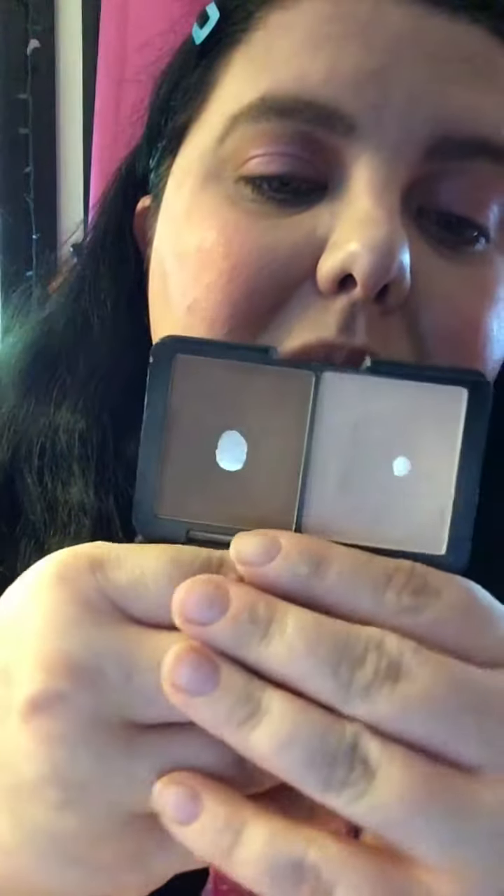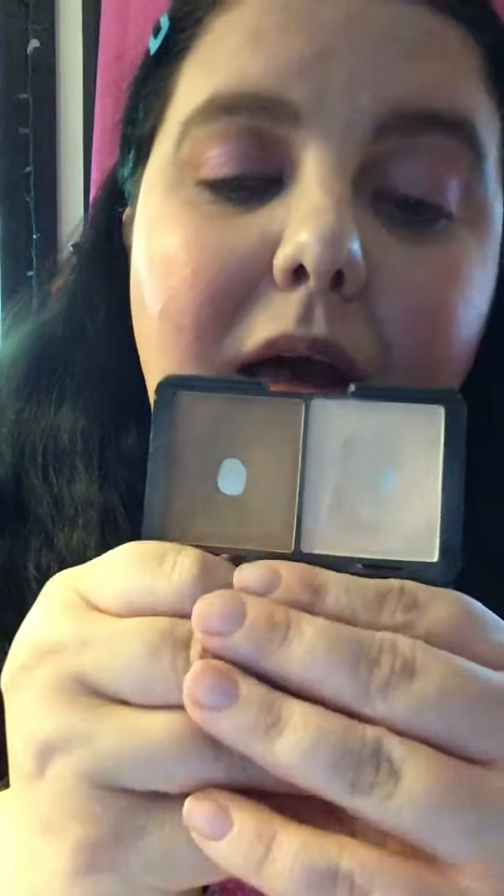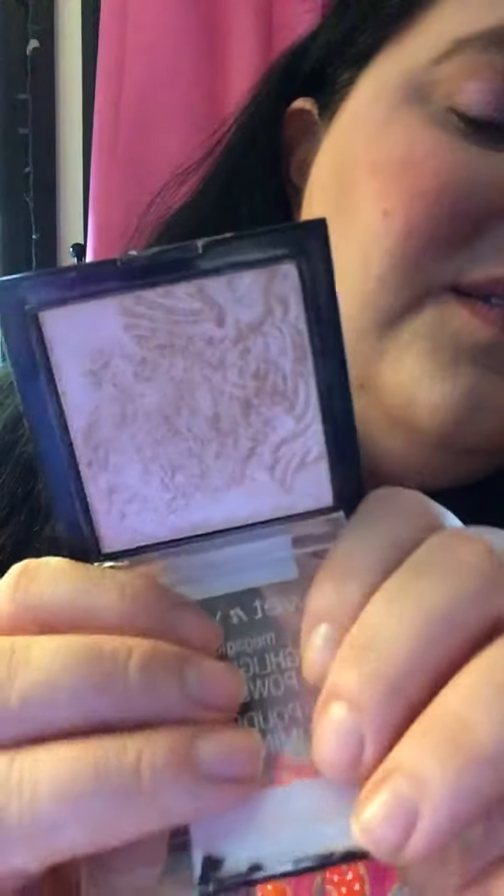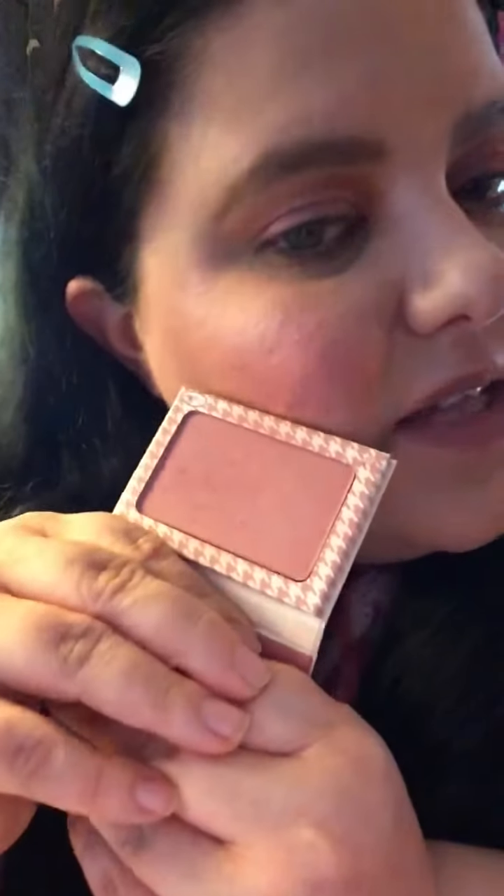Then I used the LA Colors contour highlight and contour powder, which is from Dollar Tree, and then the Wet n Wild Blossom Glow highlighter — it's a really pretty pink and very shimmery — and then the Bomb Cosmetics InstaStain blush in houndstooth.